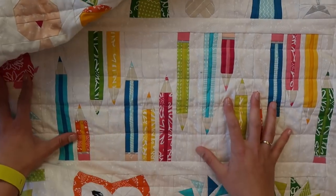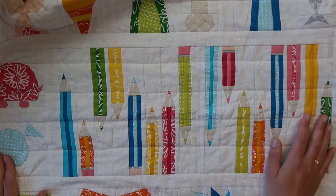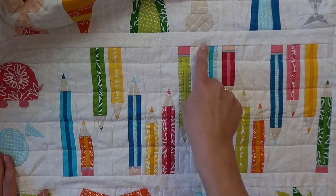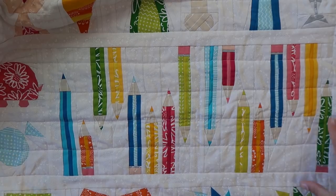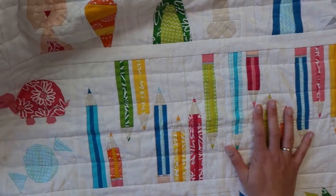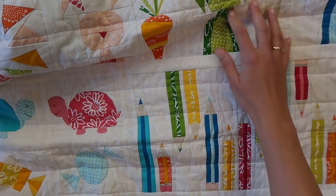And here are the pencils — maybe this is my favorite block of the whole quilt. So it's actually two blocks: one block with pencils, and one block that I just mirrored and flipped. You could really make a nice table runner or something with all pencils, or a bag. I'd love to make something again with this.